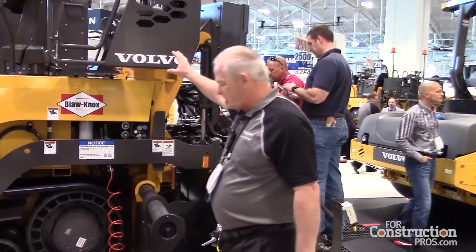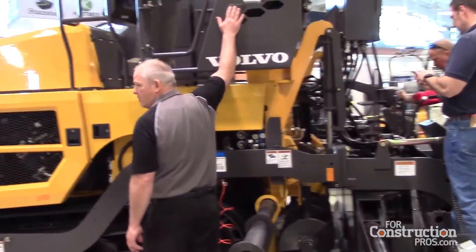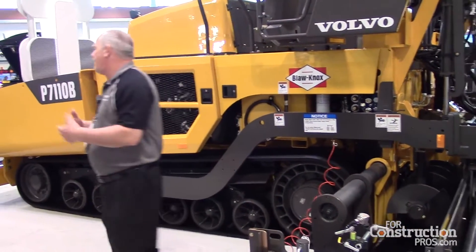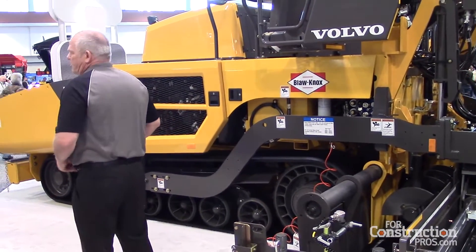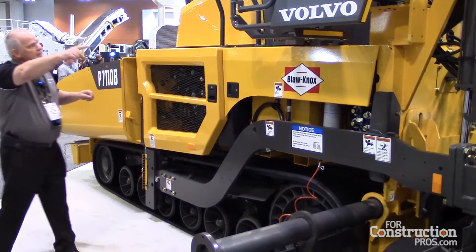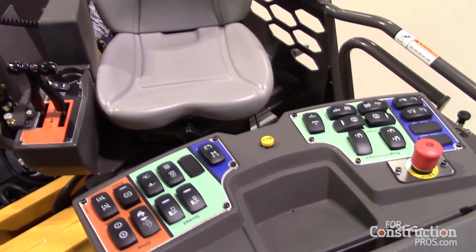Some of the new things we put in the machine — it may seem simple — but we put air flow cutouts to provide the operator another level of convenience and operation, so he gets some cross-air ventilation and is more comfortable.